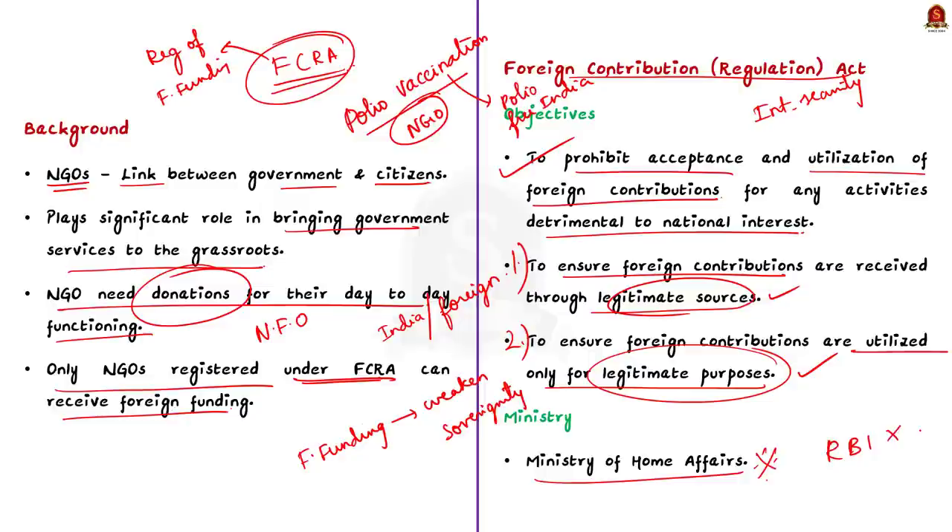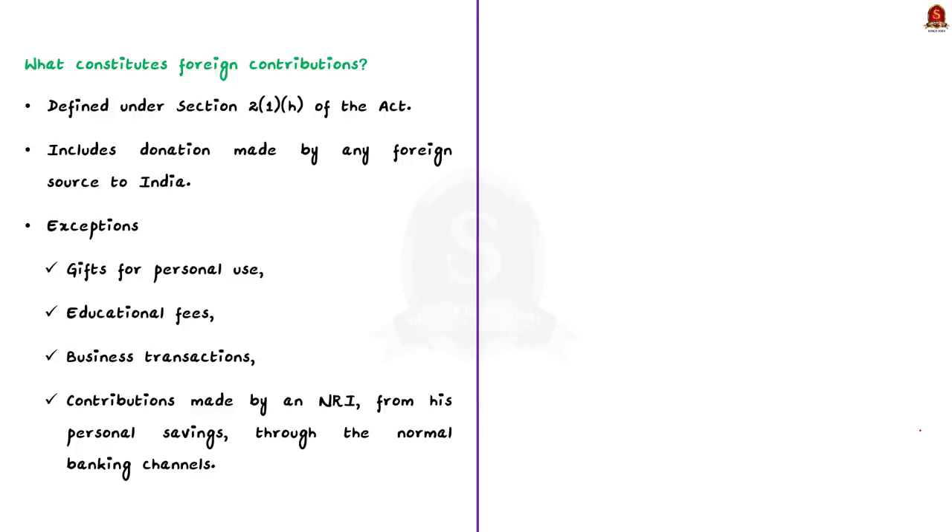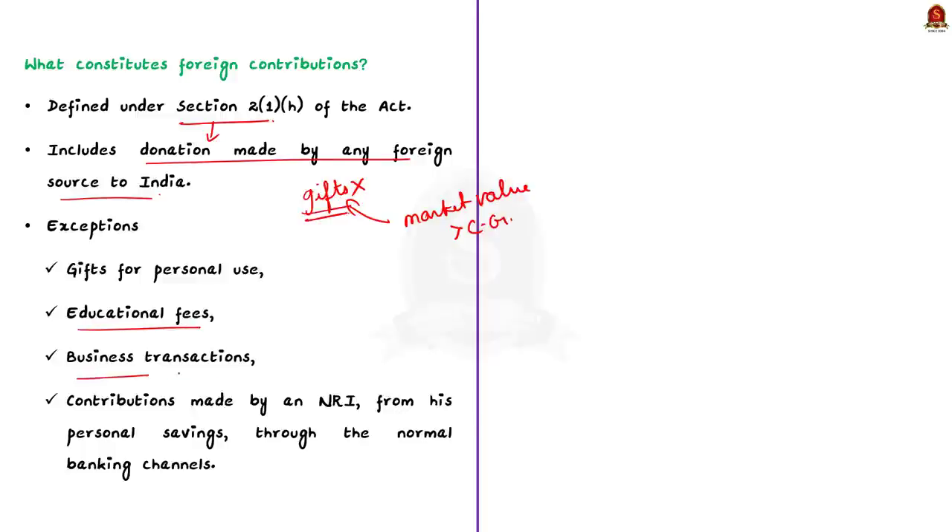According to Section 2 of FCRA, a foreign contribution means the donation made by a foreign source to India. It does not include gifts for personal use, unless the market value exceeds the value specified by the central government. Exceptions also include educational fees and business transactions. Contributions made by NRIs from their personal savings are also not treated as foreign contributions.